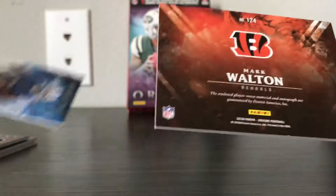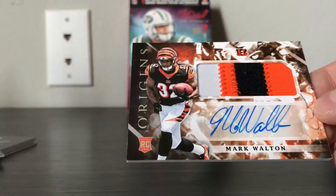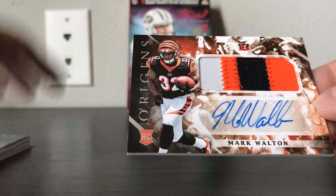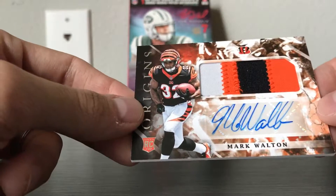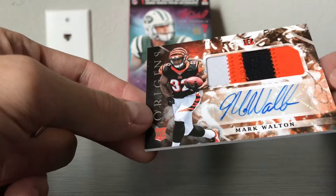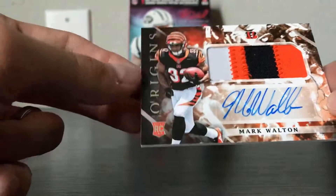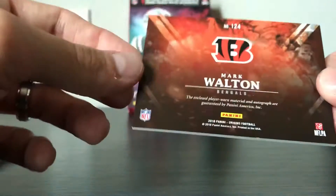And then the patch auto — let me guess — Mark Walton. Yep. Unfortunately not numbered. It's a cool-looking patch, but this box probably wasn't as good as the first one. In the first box, both autos were numbered; in this one, neither are numbered — they're base autos. It's a little off the sticker too, but it's a cool chunky patch for a card that's not numbered.